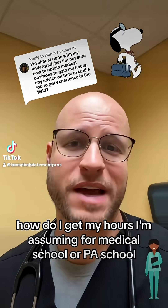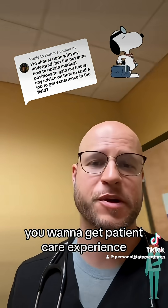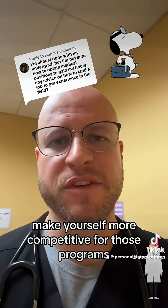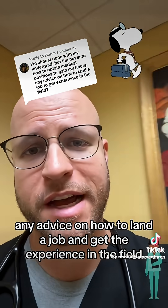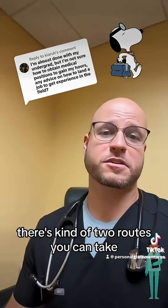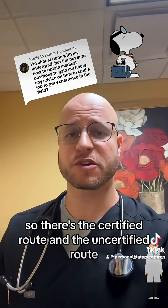I'm almost done with undergrad, how do I get my hours? I'm assuming for medical school or PA school, you want to get patient care experience hours working in some sort of a medical job to make yourself more competitive for those programs. So this person's asking how do I obtain positions to get my hours, any advice on how to land a job and get the experience in the field? With things like this, there's kind of two routes you can take: the certified route and the uncertified route.